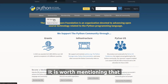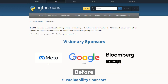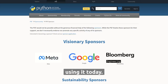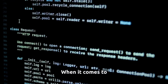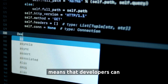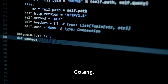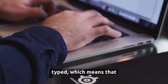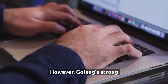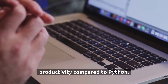It is worth mentioning that Python was and is still supported by Google as one of its main sponsors. Before Golang, Google used Python for many projects and still uses it today. When it comes to productivity, Python is a clear winner. Python is interpreted, which means developers can test and debug their code much faster than with Golang. Golang is statically typed, which means developers need to write more code and it is more difficult to debug. However, Golang's strong performance and scalability make up for its lower productivity compared to Python.